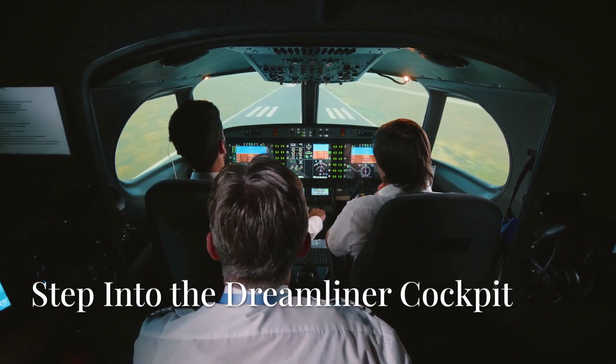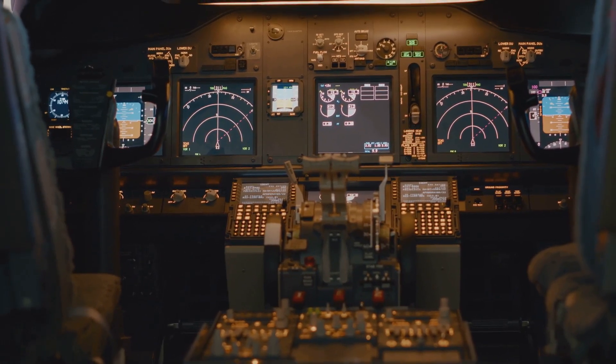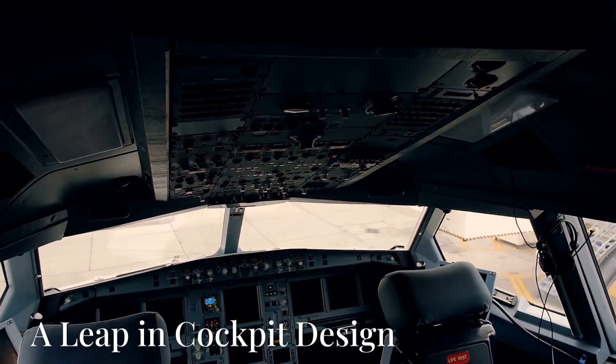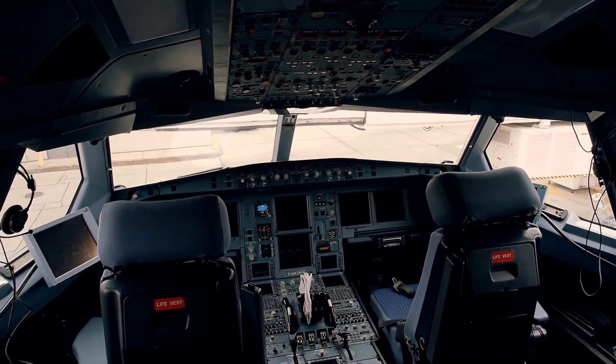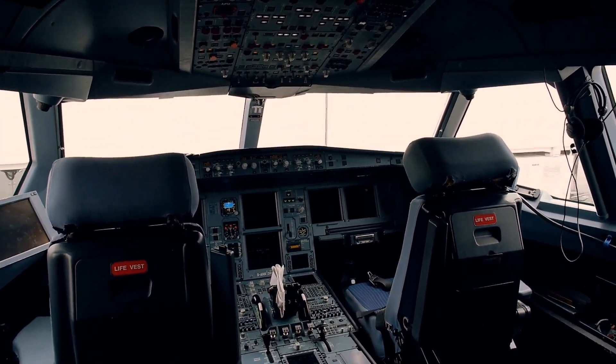Step into the flight deck of the Boeing 787 Dreamliner and you're entering one of the most advanced, comfortable and efficient cockpits ever built for a commercial jet. Designed with both cutting-edge tech and pilot-friendly features, the 787's cockpit represents a major leap forward from earlier generations.